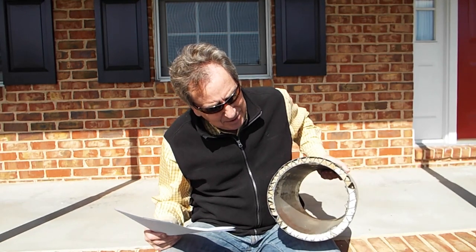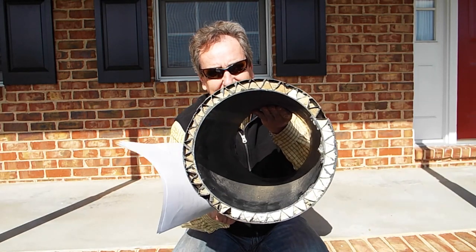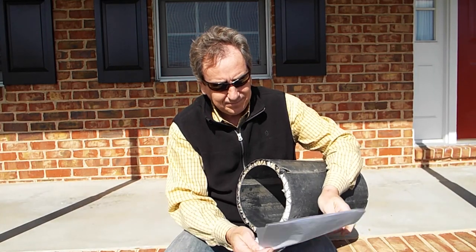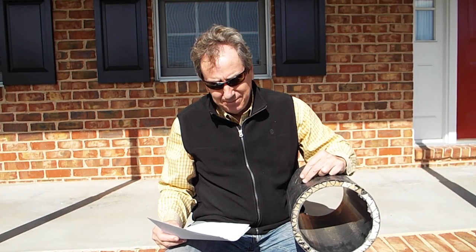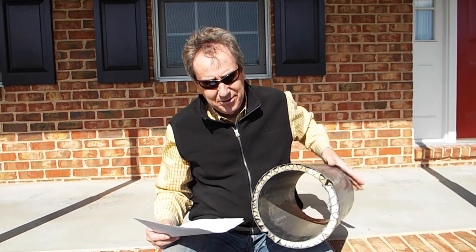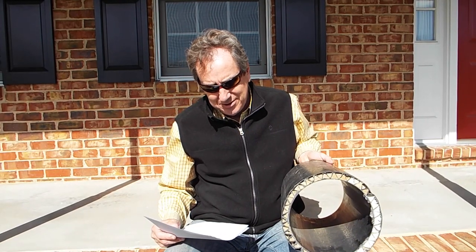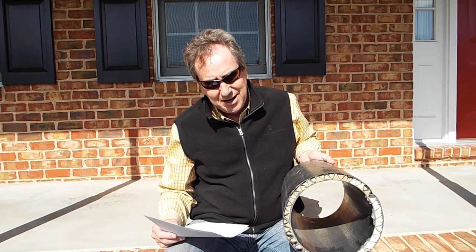Believe it or not, millions of feet of this pipe has been installed across the country. It's got a very unique design. The pipe has been designed over the years in 8-inch, 10-inch, 12-inch, and 15-inch diameters. It's got a unique wall design, as you can see, and it consists of a double wall system with concentric inner and outer plastic walls braced by a truss type structure.